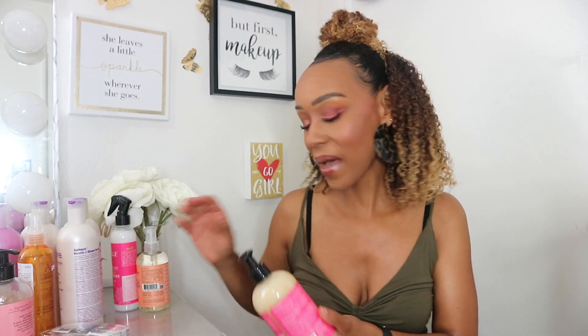I did do a Sally's haul a few weeks ago and completely forgot about it. I'm just gonna jump into this haul. It was a big haul, but then it wasn't, because I got duplicates of a lot of the same products.